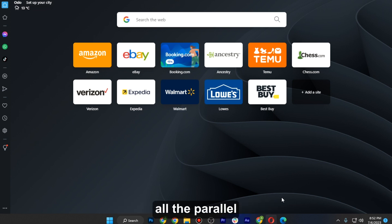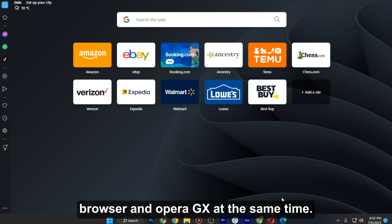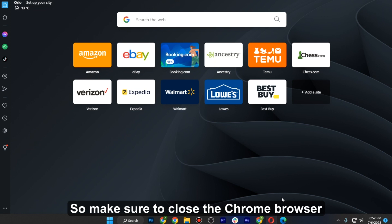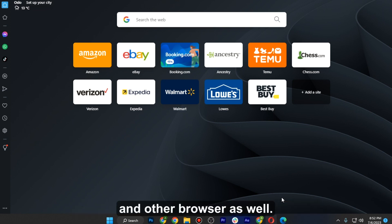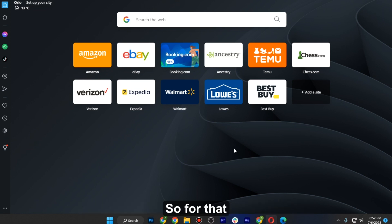The second method is close all the parallel apps that you are currently using. So let's say you are using Chrome browser and Opera GX at the same time — make sure to close Chrome and any other browser as well if you are using it. The third method is you just have to clear your browsing history.